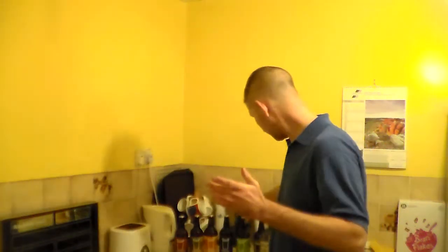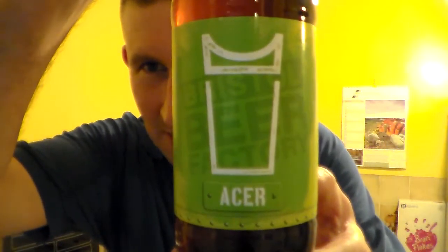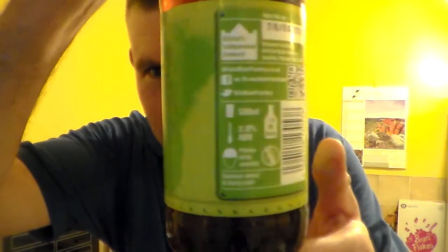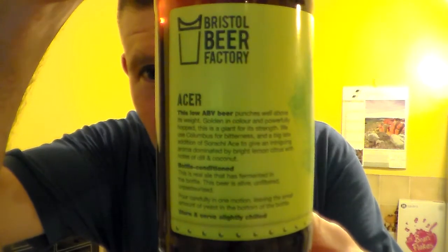Hello and many thanks for joining me for another Somerset Real Air Review. I don't know if you saw my video of all the beers from the Bristol Beer Factory that I visited, but here is the Acer. Not had this one before, although I have heard of it, and I was really happy to get my hands on it.